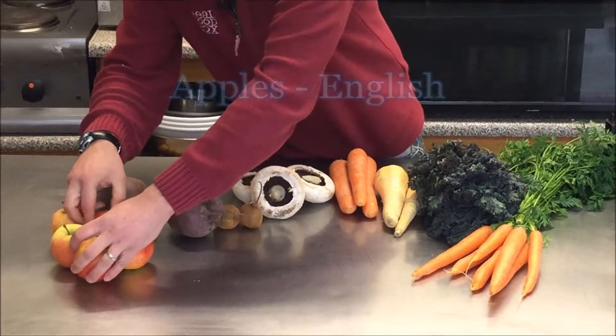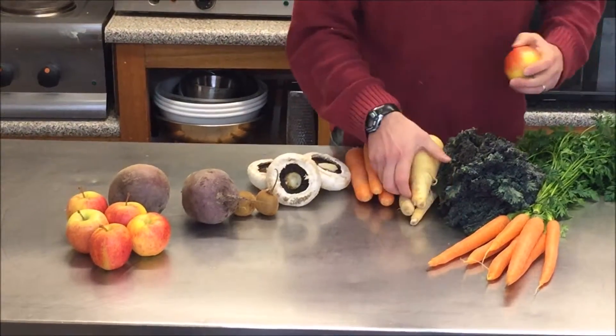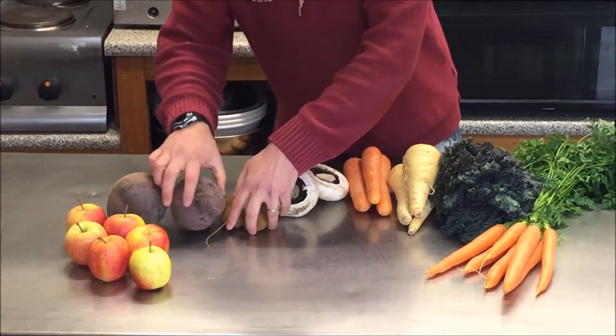No, eating apples — clearly not cooking apples — some more Cornish parsnip and some more of the Cornish kiwi.